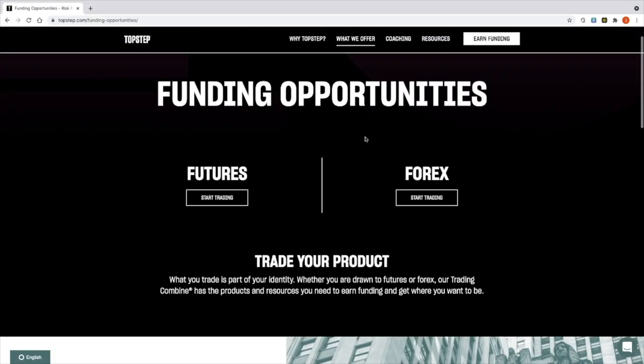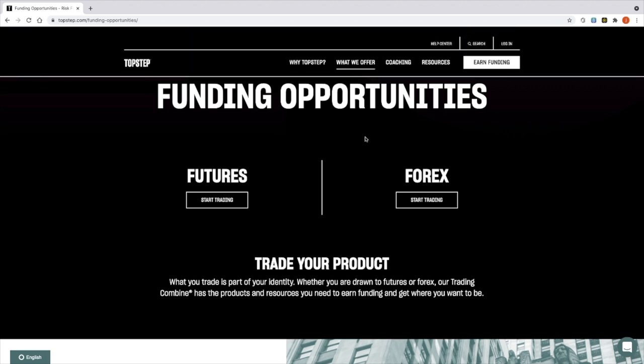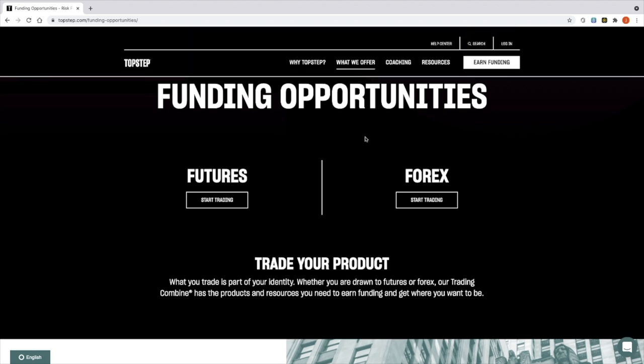There are two funding opportunities with Topstep: you can either trade futures or Forex. Most people would be looking to trade Forex, but futures is something people like to trade as indices or commodities. For me personally, I like to trade both — a mixture of indices, whether it's UK or US 30, as well as Forex on the major currency pairs. So I feel very restricted just trading Forex.